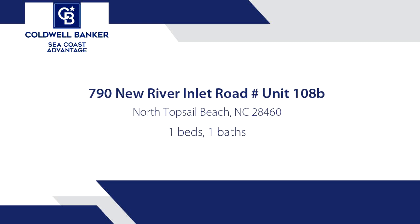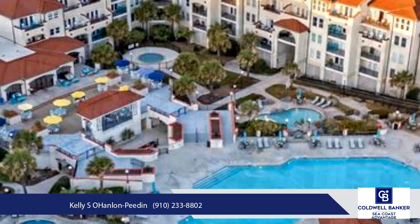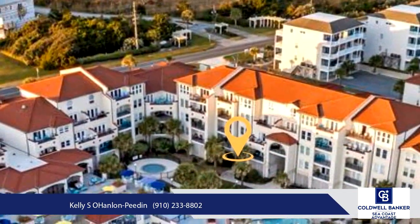Welcome to your beachfront oasis at Villa Capriani. This stylishly furnished one-bedroom condo boasts incredible views of the pool, hot tub, and ocean just beyond the amenities.